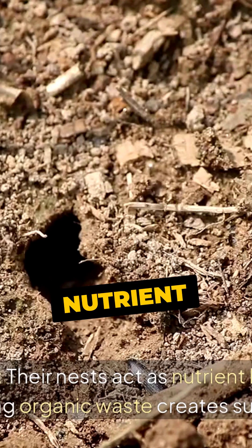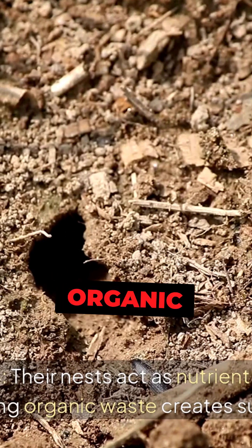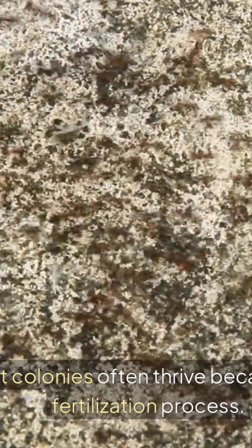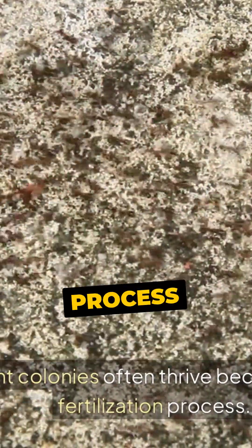Number 4. Their nests act as nutrient hubs, where decomposing organic waste creates super-fertile soil. Plants near ant colonies often thrive because of this natural fertilization process.